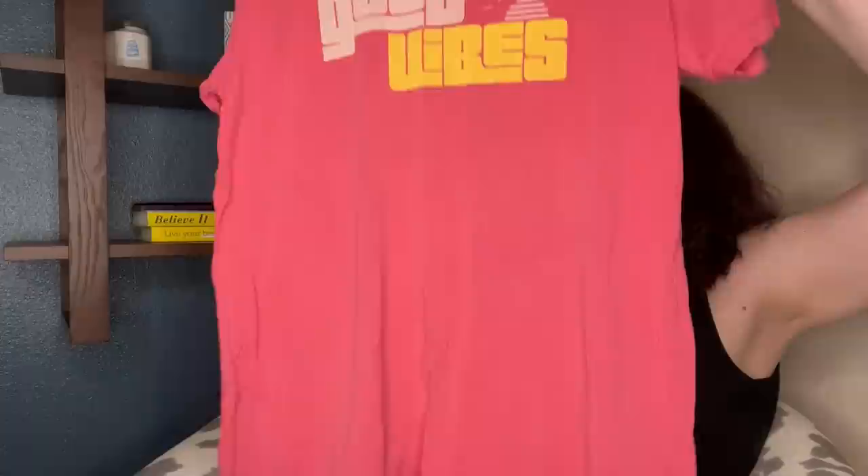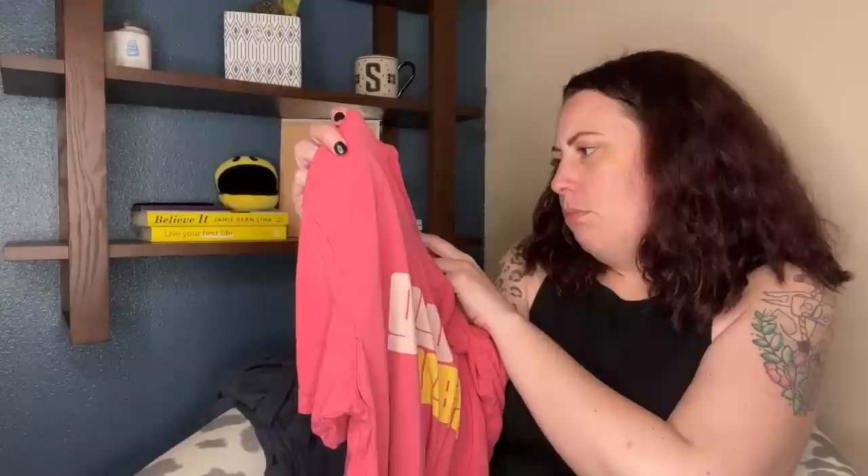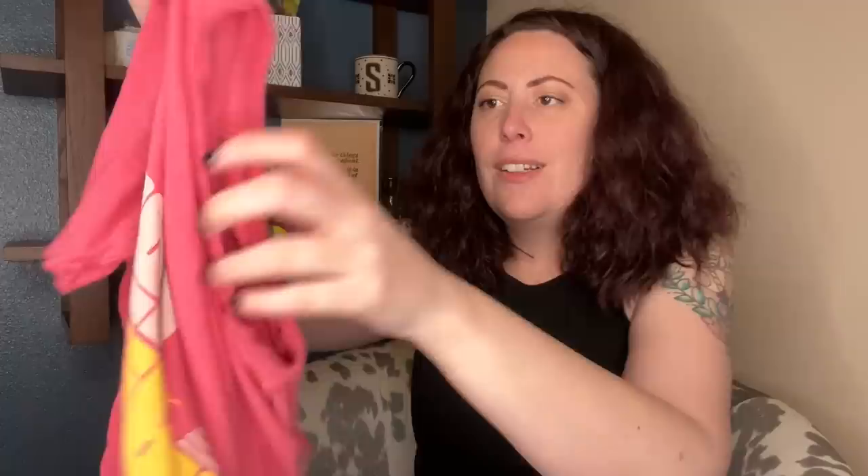This is a Marine Layer t-shirt that says 'Good Vibes.' I love selling Marine Layer pieces — I've never seen graphic t-shirts from them. But this is a size... wait, what? It doesn't say large — it says M-A-R-G-E. Marge. Marine Layer Marge. Is it a medium large? They made up a word called Marge. What is happening?!